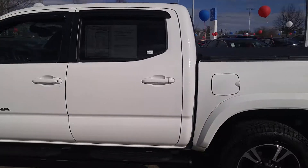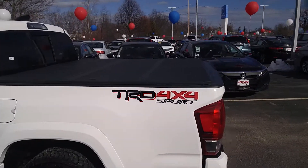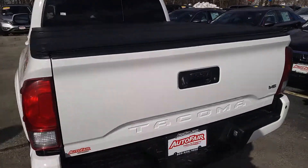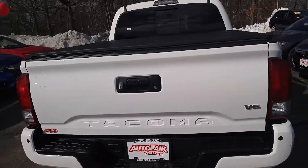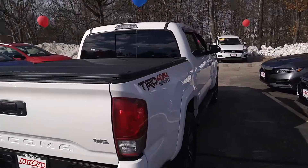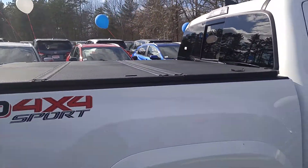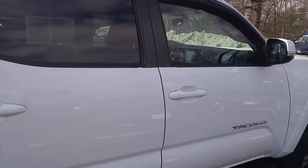Full featured crew cab, keyless entry, blind spot monitors in the side windows. You've got a nice bed cover, rear camera of course, and a trailer hitch installed. Going around, I really don't see any marks on this truck — this is a real beautiful truck.